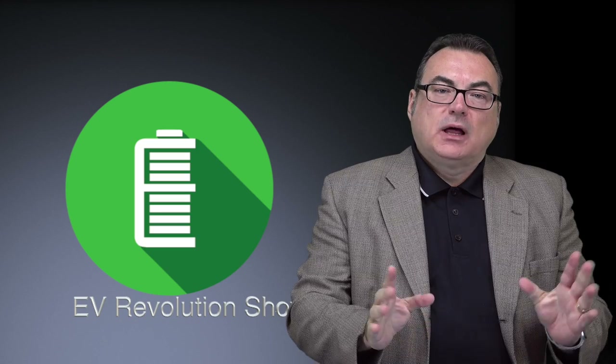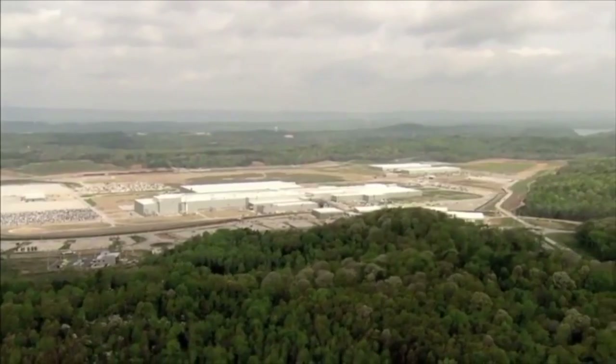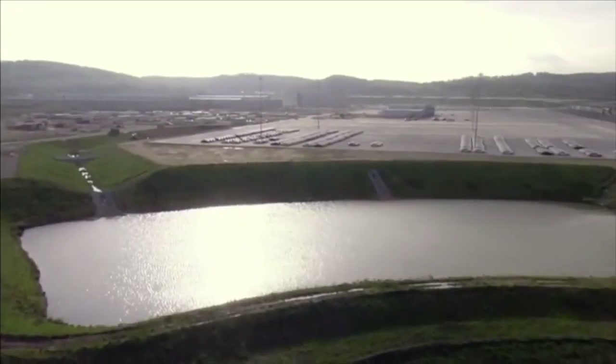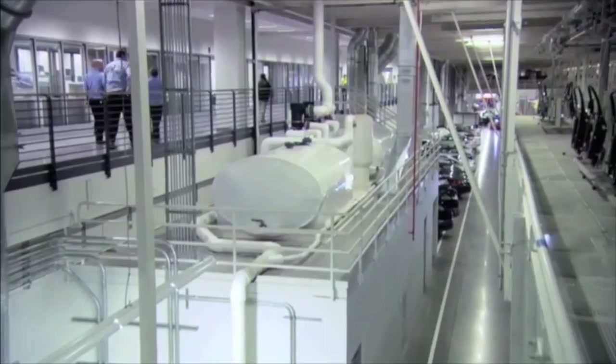Quickly talking about VW: they've actually broken ground on the Chattanooga plant in the US where they're going to be building the North America ID platform vehicles. They're expanding that plant with an $800 million investment — it's going to add over a thousand jobs and almost 600,000 square feet. They're also going to build a new battery pack assembly facility. Production begins in 2022, so about two years for the ID vehicles. It's great to see they're actually starting to do construction.